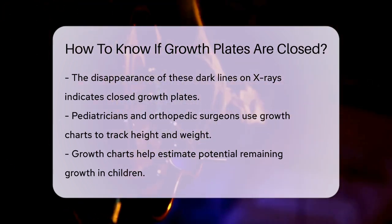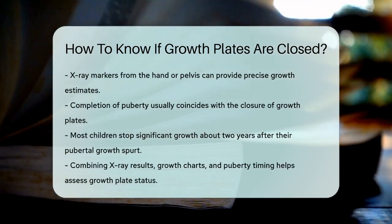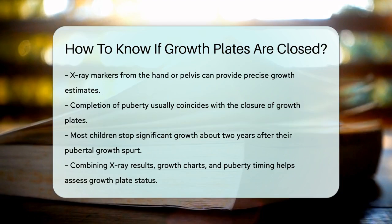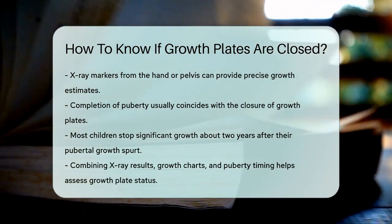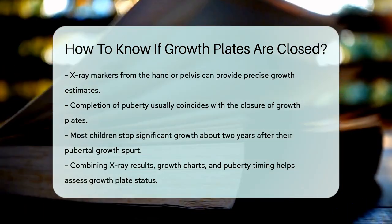Another indicator is the completion of puberty. Once a child has finished their pubertal growth spurt, the growth plates are usually closed. Most children stop growing significantly about two years after this spurt.